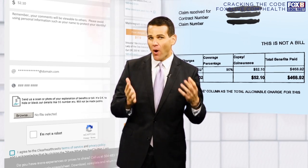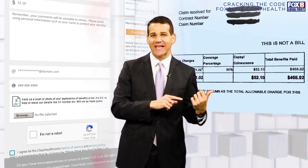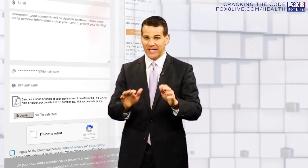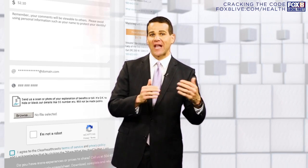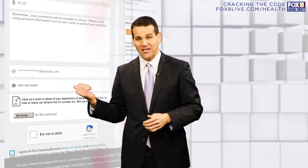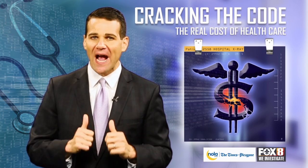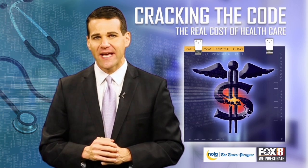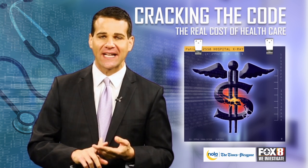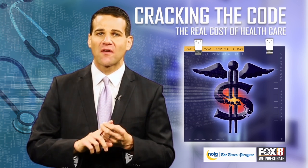Finally, if you want to, you can take a picture of that EOB form and upload it to us on this interactive tool. You don't have to do that, but if you'd like to let us take a look and verify some of the information you've filled out, you can do that as well. Thank you for helping us try to crack the code of health care costs in the metro area. You can always go to fox8live.com/health for more information.